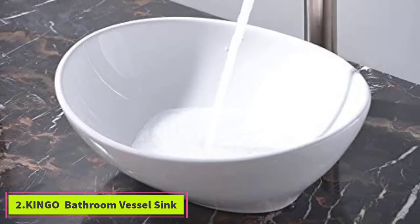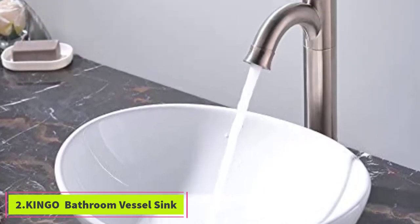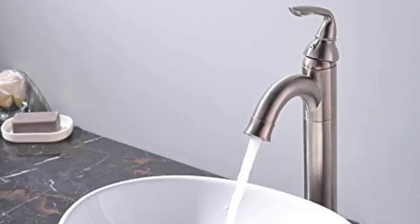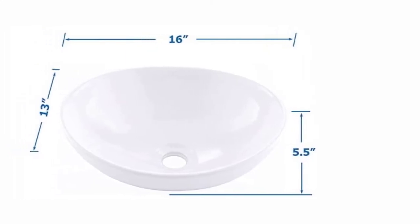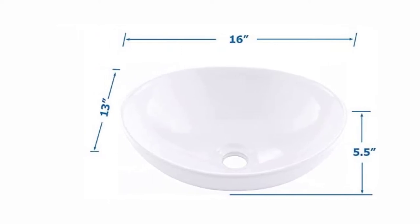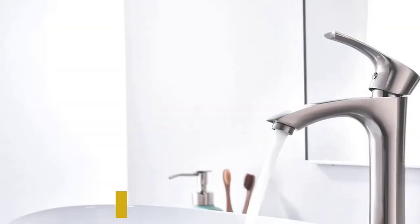At number 2, the Kingo Bathroom Vessel Sink. This is another excellent above-counter ceramic sink vessel in a lovely oval shape. It is a simple but elegant style that takes your bathroom decor to a higher level. The sink vessel measures 16 by 13 by 5.58 inches and features a 1¾-inch drain hole at the center.